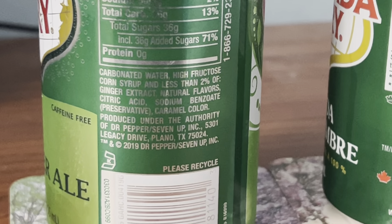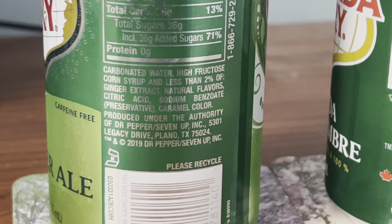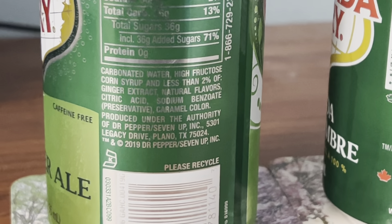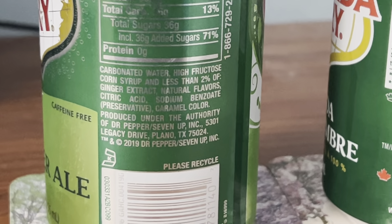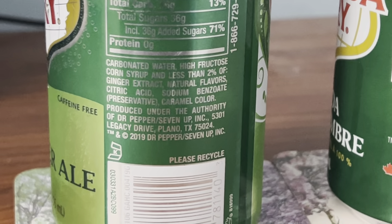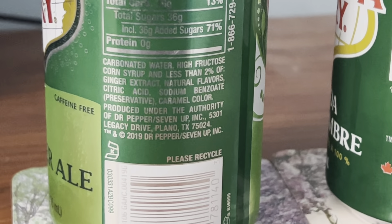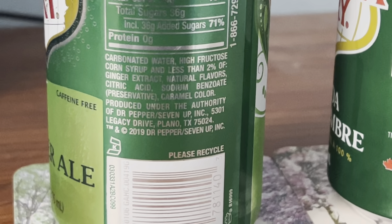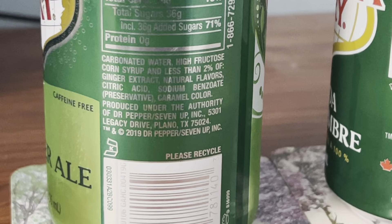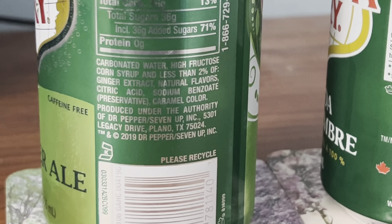It's produced under the authority of Dr. Pepper slash 7UP Inc., 5301 Legacy Drive, Plano, Texas 75024. TM and copyright 2019 Dr. Pepper slash 7UP Inc.